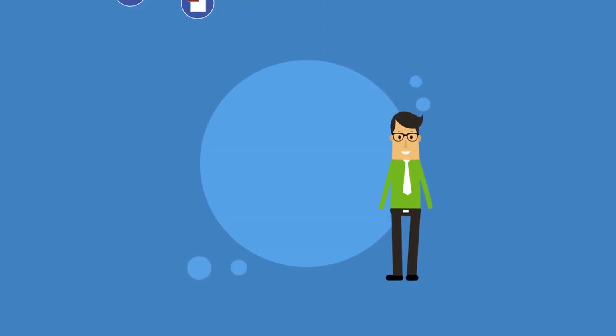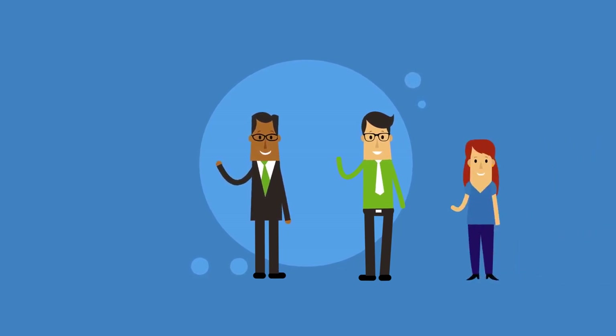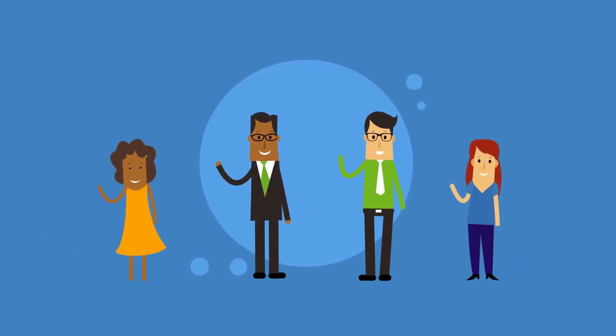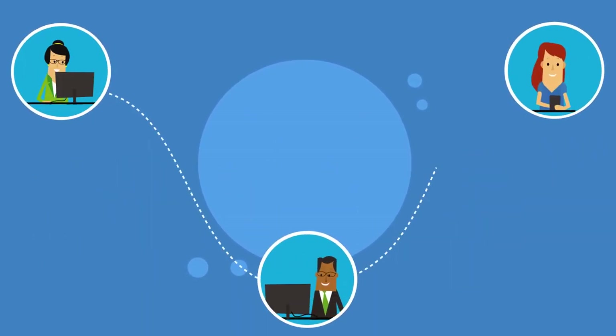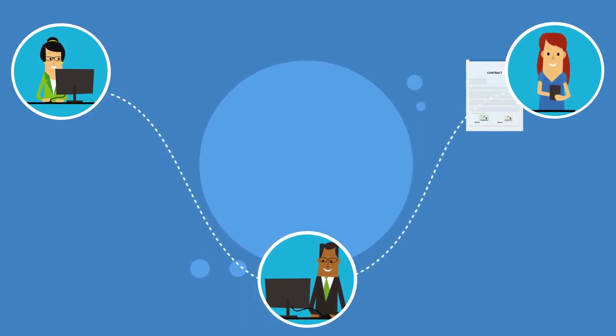Whether the signer is a professional practicing a regulated profession, a company executive, employee, client, partner, or citizen. Let's take the example of a project manager who would need to prepare a contract for signature by an executive and an outside partner.